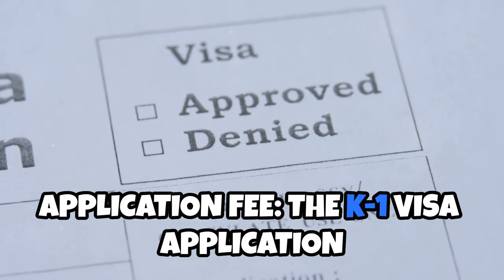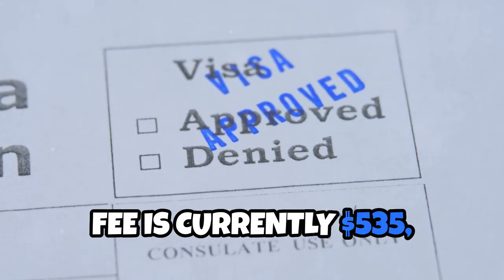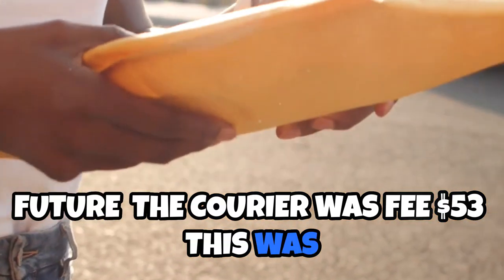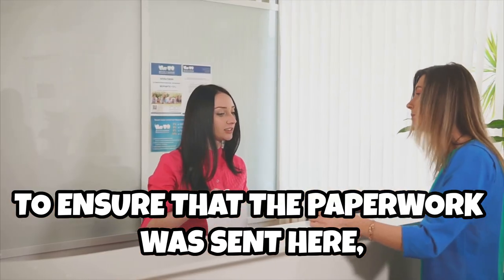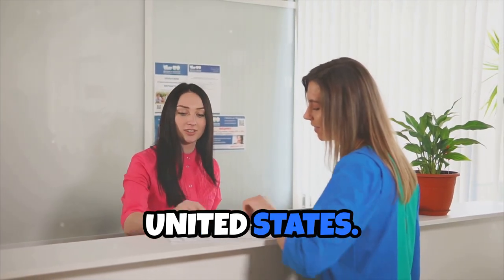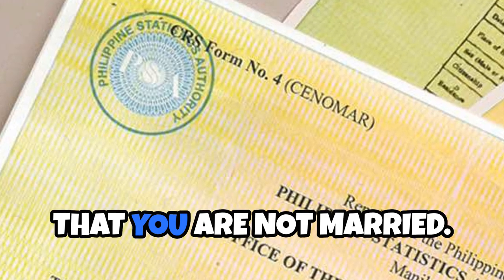Application fee: the K-1 visa application fee is currently $535, though this amount may change in the future. The courier fee was $53. This was to ensure that the paperwork was sent so I could file for our K-1 visa in the United States. Sanamar costs $4 and certifies that you are not married.